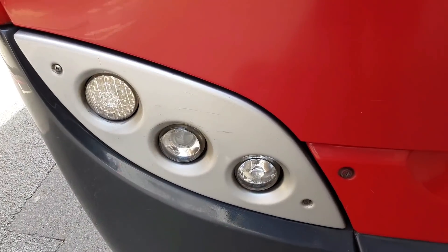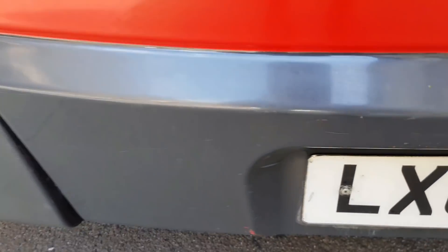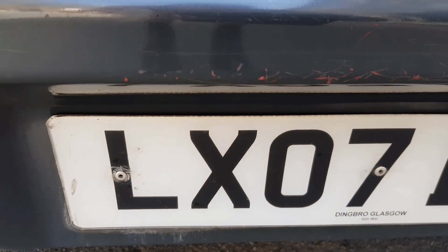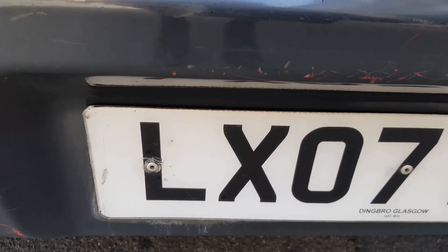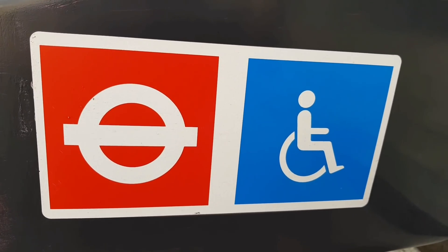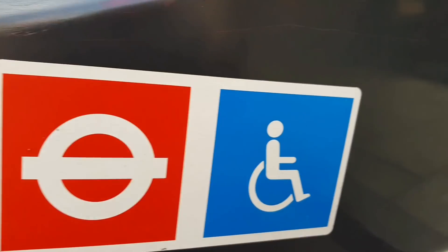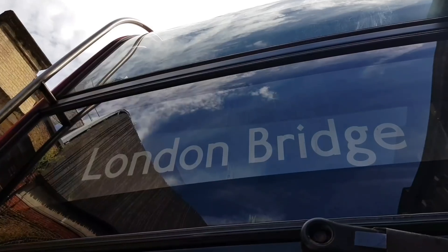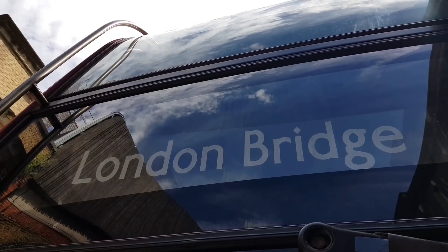This is my bus today — a nice 2007 Enviro, which is very nice, with all the wheelchair stickers on as well and the London Buses logo. So here we are, terminating at London Bridge instead of Aldgate.